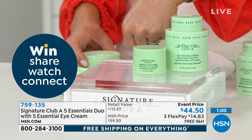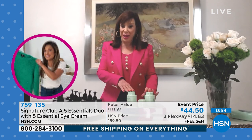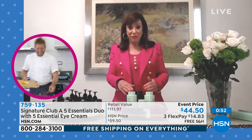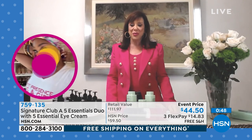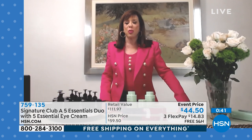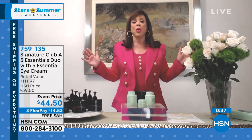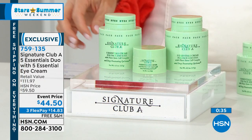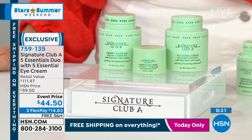Follow Signature Club A by Adrienne on Facebook. The most important thing Adrienne can say: if you said what can I buy out of her line — if you only want one thing — this is it. You don't need anything else.